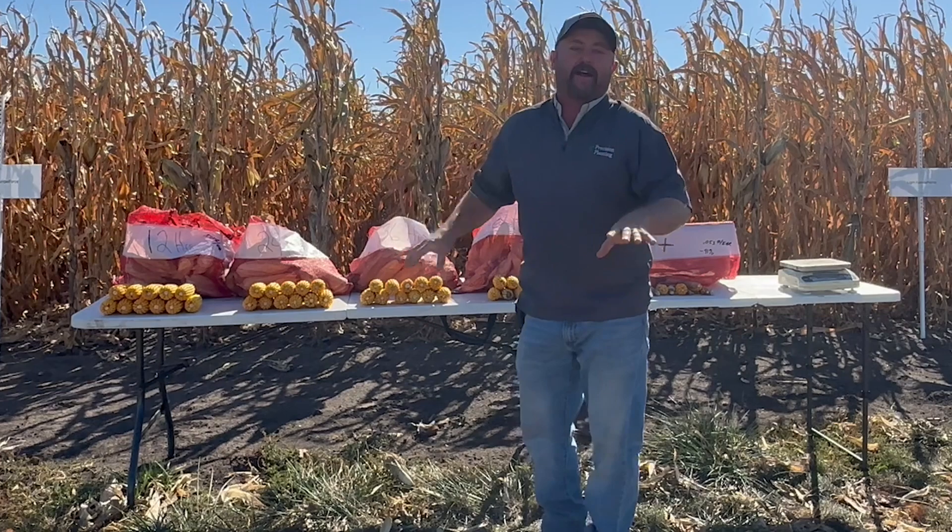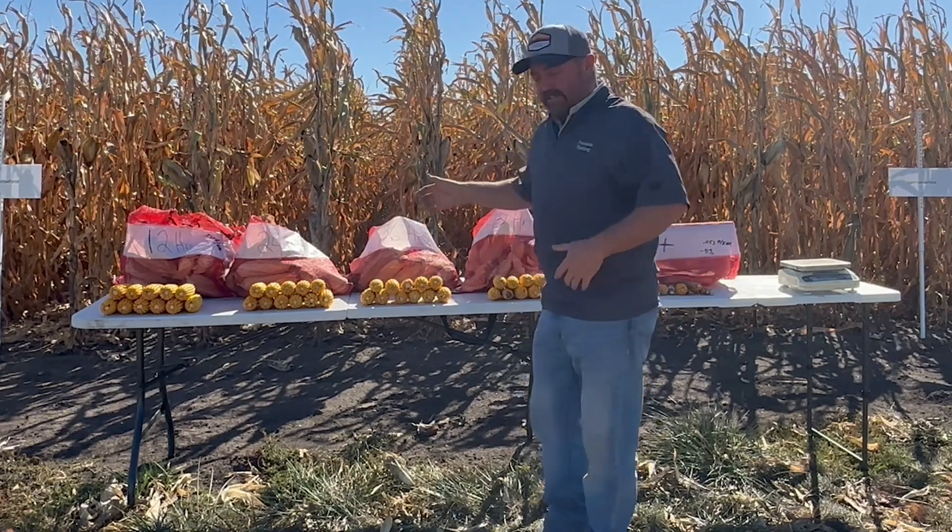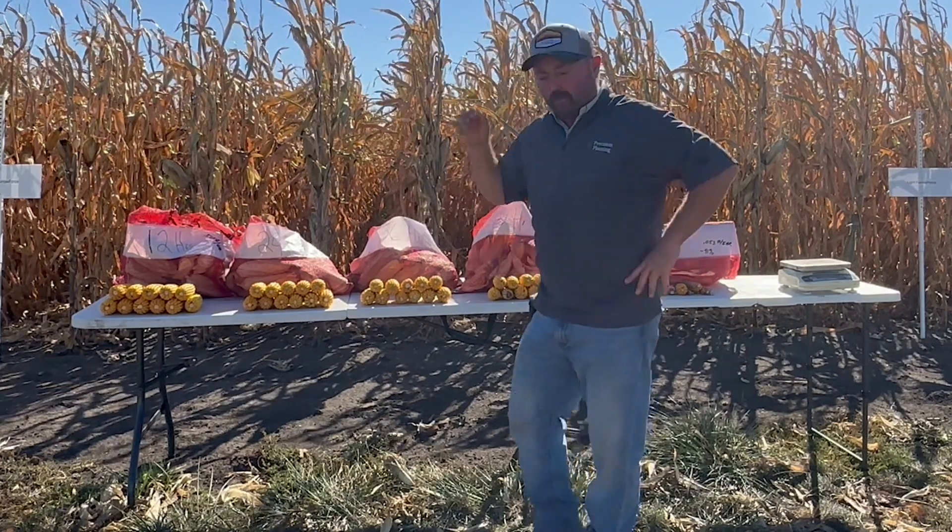Hi folks, Jason Webster here. We are in Pontiac, Illinois at a PTI farm and we are working on harvesting some corn. This has been a pretty interesting trial that we're working on here.